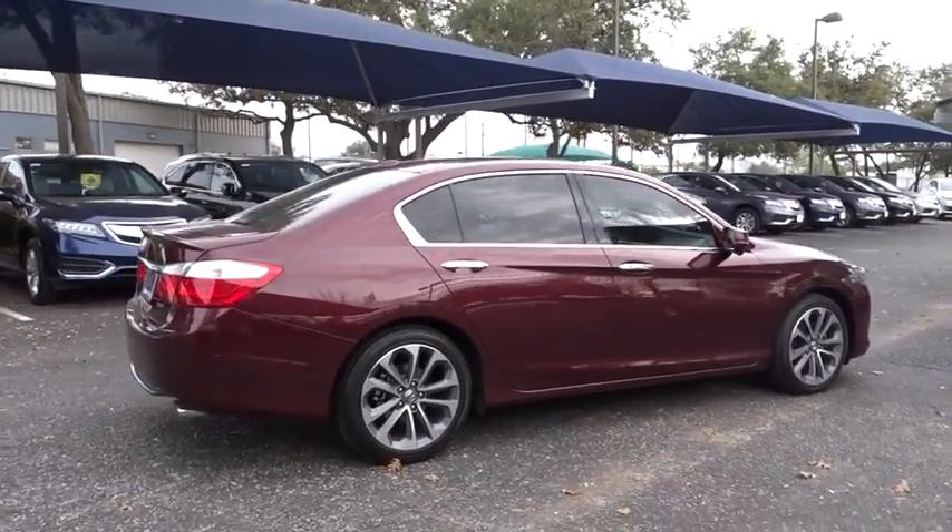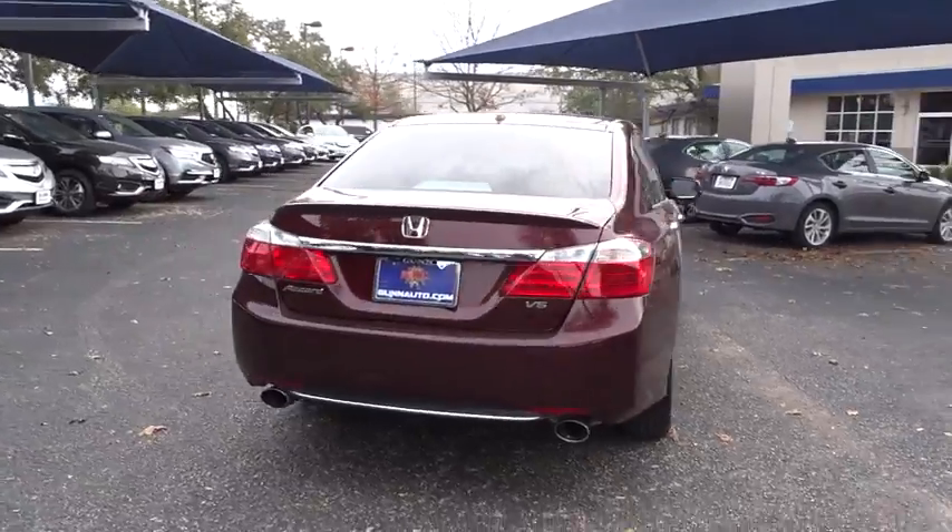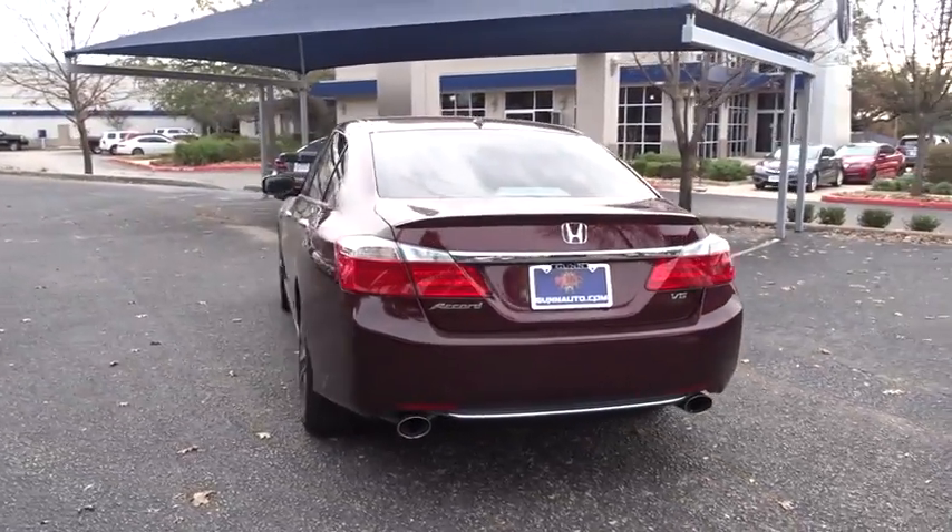Power passenger seat. Keyless entry. Stability control. Traction control. Lane departure warning. Anti-lock braking system. Backup camera.